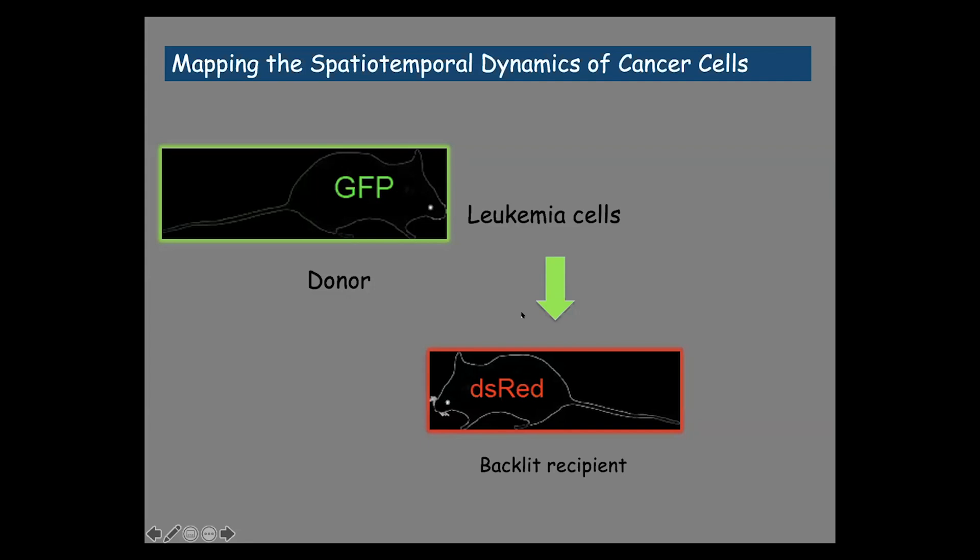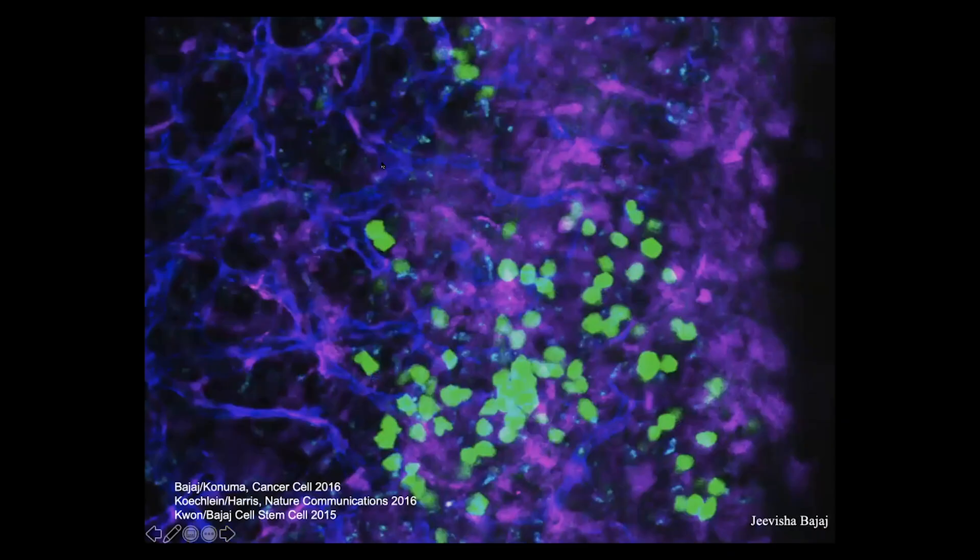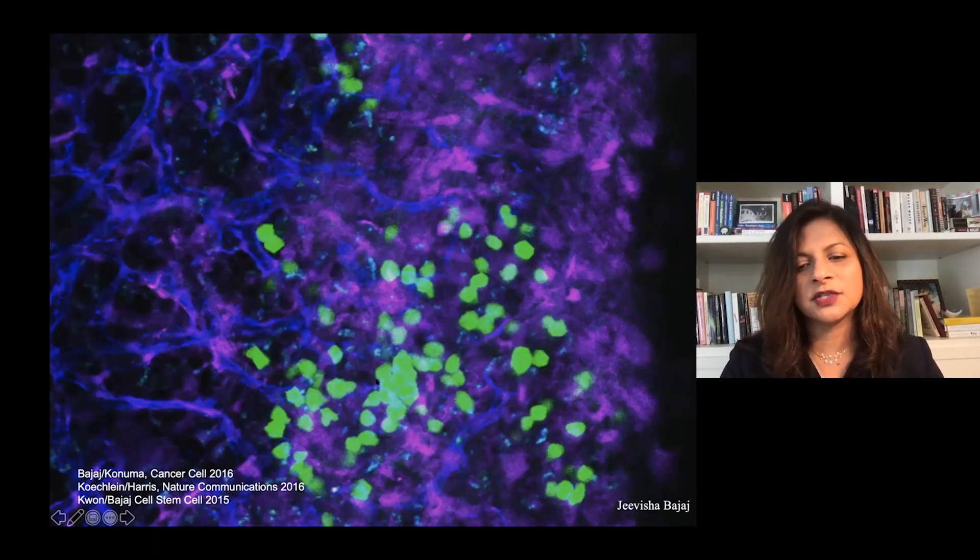We've also imaged leukemias beyond solid cancers. Using live, non-invasive imaging to look inside the native microenvironment, we image the bone marrow in a living animal — you can see blood vessels lit up, the marrow in blue, and bone edges with a reporter. When we image leukemia cells, they're largely enmeshed within the marrow. We found that a lot of leukemic cells are interacting with stromal cells and cells of the microenvironment, suggesting they may utilize these interactions as dependencies.